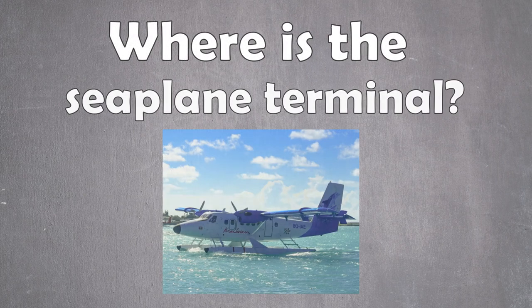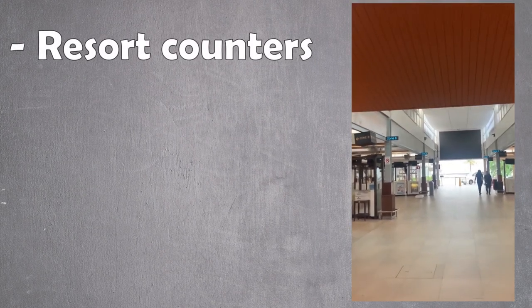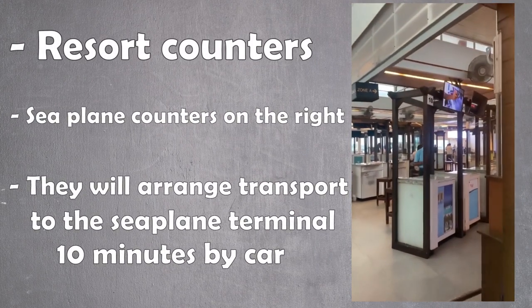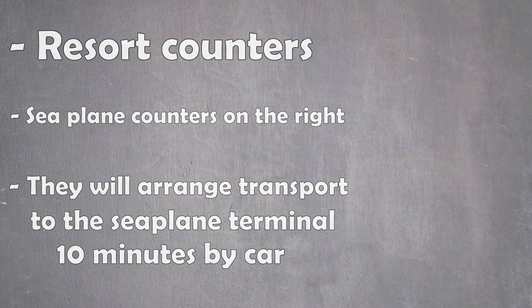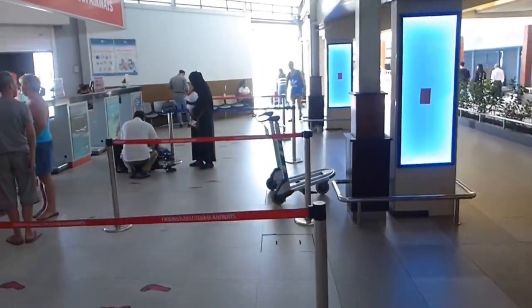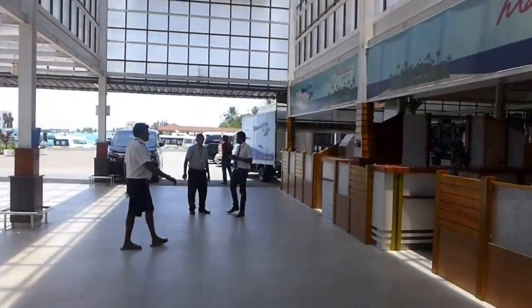Where is the seaplane terminal? After you get your luggage and leave the closed area of the terminal, you will be greeted by the local transport operators. The seaplane check-in counters will be on the right side. For seaplane travel, you should have arranged your transportation with your accommodation in advance, so there will be someone waiting for you or you will have received specific instructions that you can follow.